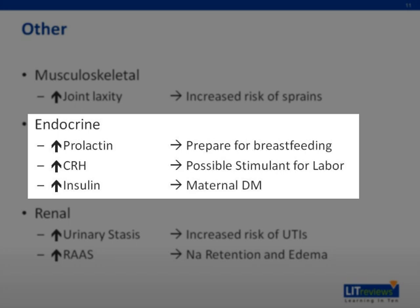In terms of endocrine changes, there are increased levels of prolactin to prepare for breastfeeding, linearly increasing levels of corticotropin-releasing hormone, which is thought to be a possible stimulant for labor, and increased insulin production to maintain blood sugar levels. Pregnancy is also associated with increased insulin resistance due to the secretion of human placental lactogen, creating the risk for gestational diabetes mellitus.